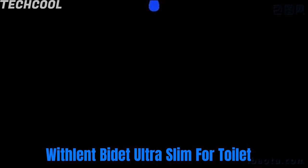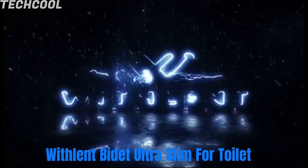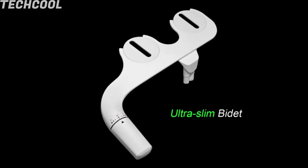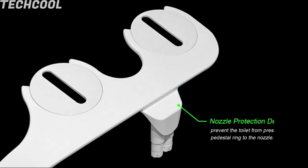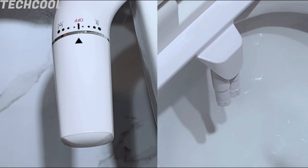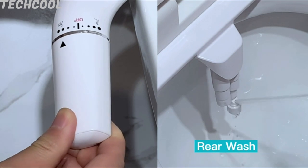Lent Bidet — Ultra Slim for Toilet. The bidet toilet seat attachment has two options. First is posterior wash, which can be used for thorough cleaning. Second is feminine wash, which is specially designed for women during their period and also great for pregnant mothers.